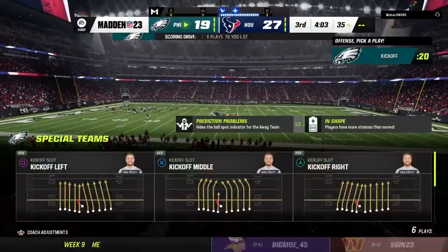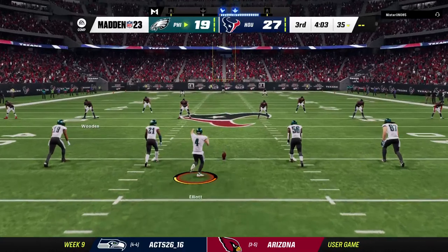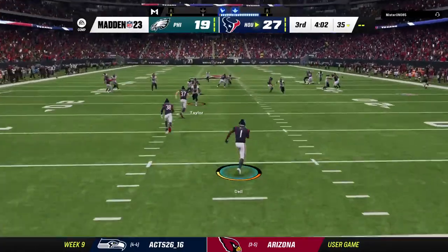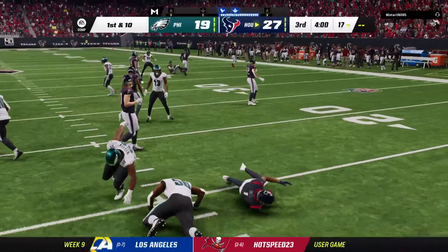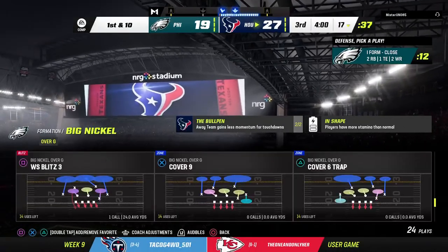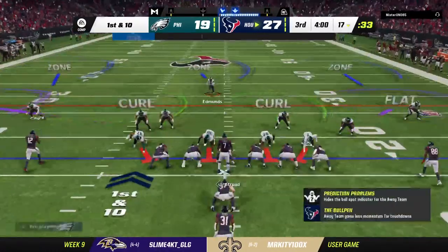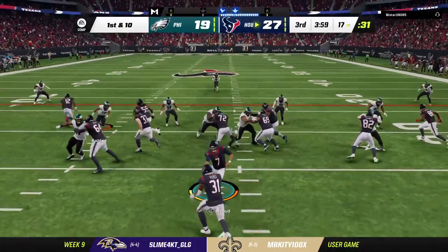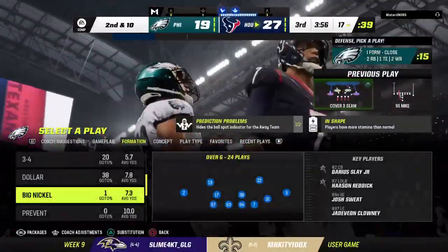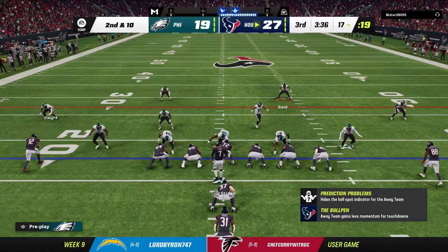Third time's the charm on the extra point as he gets this one to go — this is back to an eight-point game. After the touchdown, Elliott on to kick it away. The Texans' offense ready to go for their next drive. There's renewed pressure on this unit following the touchdown. It's back to a one-score game, and because of that pressure they know they need to slow the momentum change — otherwise that could overrun your team. You've got to be careful right here.